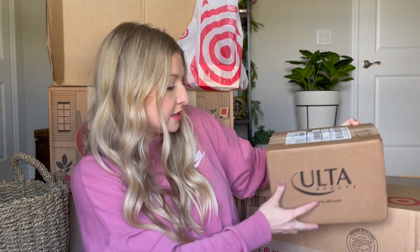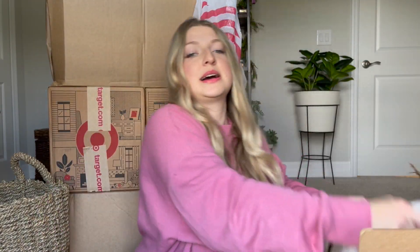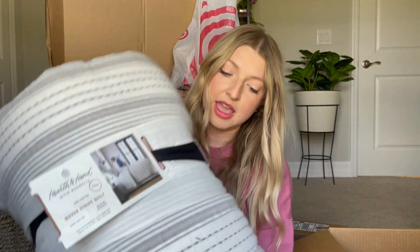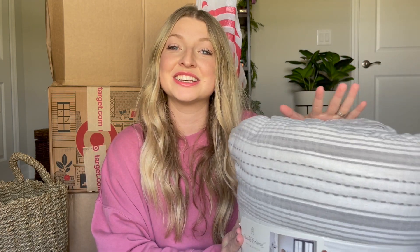Let's move back on to Target. So in this box is bedding — I got this striped quilt from Target. It is by the brand Hearth and Hand with Magnolia, it's 100% cotton in King size. I actually have a quilt like this in my guest bedroom and I love that it's machine washable, so I wanted to get one for my own bed. It's gray and white striped. This was bought at 50% off — it retails for $79.99 and I purchased it for only $39.99.